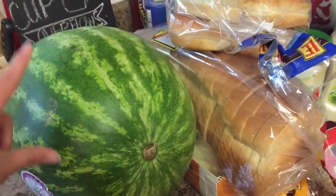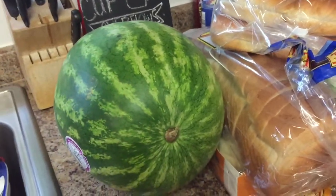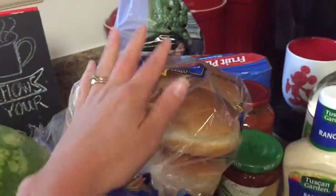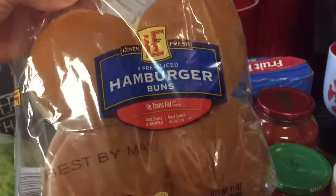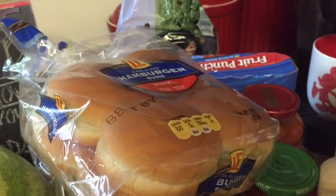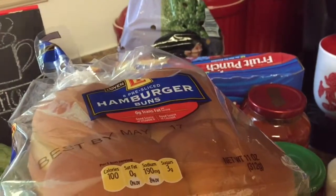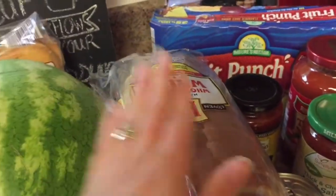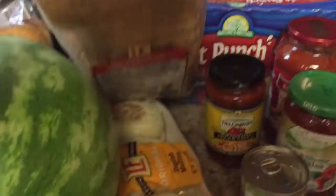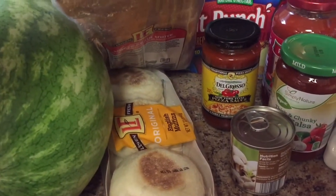I got a watermelon — they were on sale for $3.99 and I absolutely love watermelon, it is my favorite fruit. I got hamburger buns because we were supposed to eat at church tonight but we are going to be grilling at home, since we have a sick kid. He's feeling so much better but we're just going to keep him home today. Then we got the whole grain white bread, a loaf of that, and some English muffins. My kids love these with egg or with just peanut butter and jelly for breakfast.